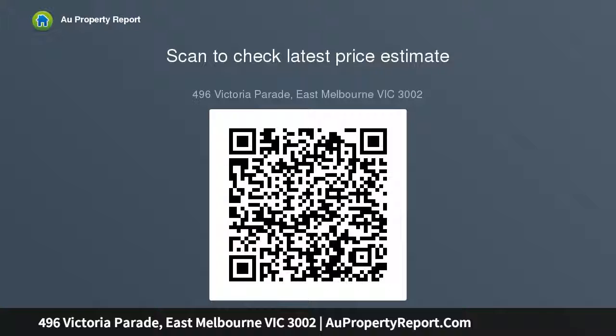A recently updated luxury central bathroom services the upstairs areas. This property is your chance to buy your own oasis within Melbourne's most livable suburb.